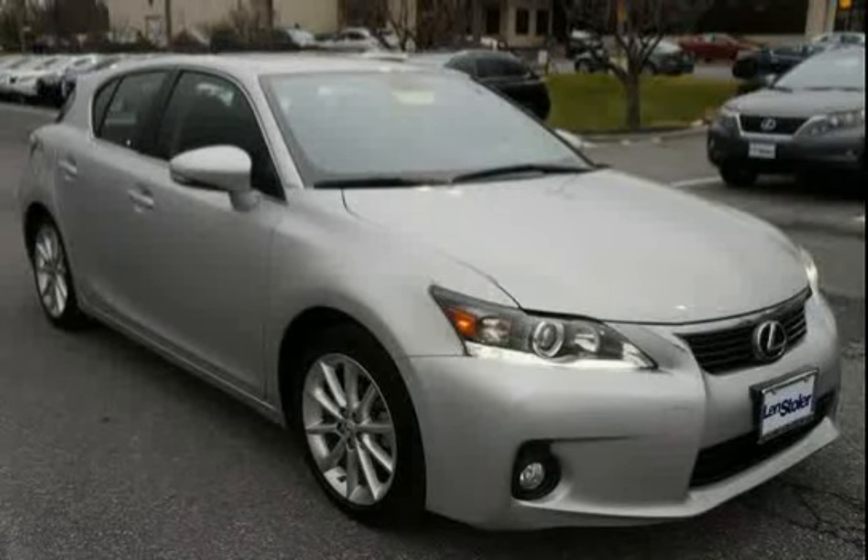The low, low mileage of 8,853 miles makes this CT200H an easy choice for you.